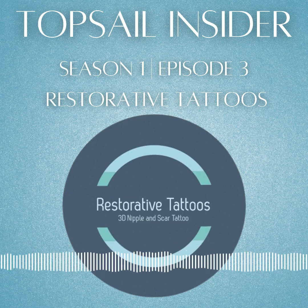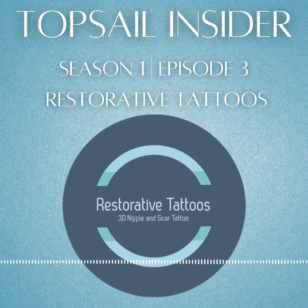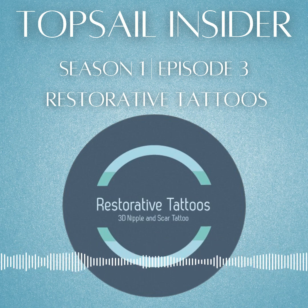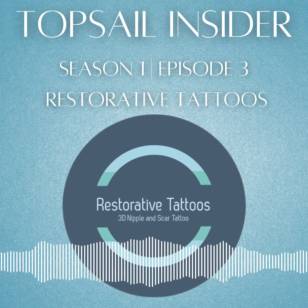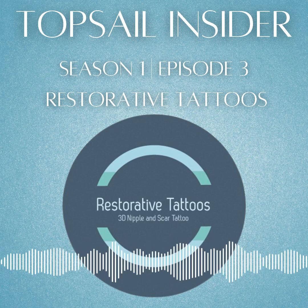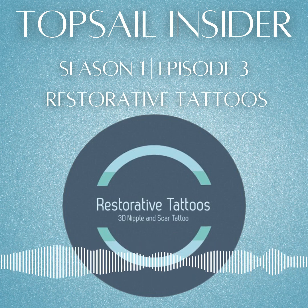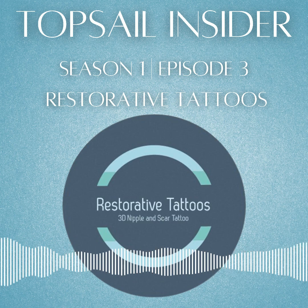Thank you for joining me today on Topsail Insider. If you liked today's episode, please hit the follow or subscribe button so you can get the Topsail Insider Podcast delivered automatically to whichever podcast platform you're listening on. If you're a business owner and wish to set up a pre-interview or want to advertise, please email me at topsailinsider@gmail.com. Please also find and like the Topsail Insider Facebook page — I provide links to the new podcast there each week, as well as photos of the businesses I'm highlighting along with any upcoming events. Let's do this again next week — I'll see you around Topsail.